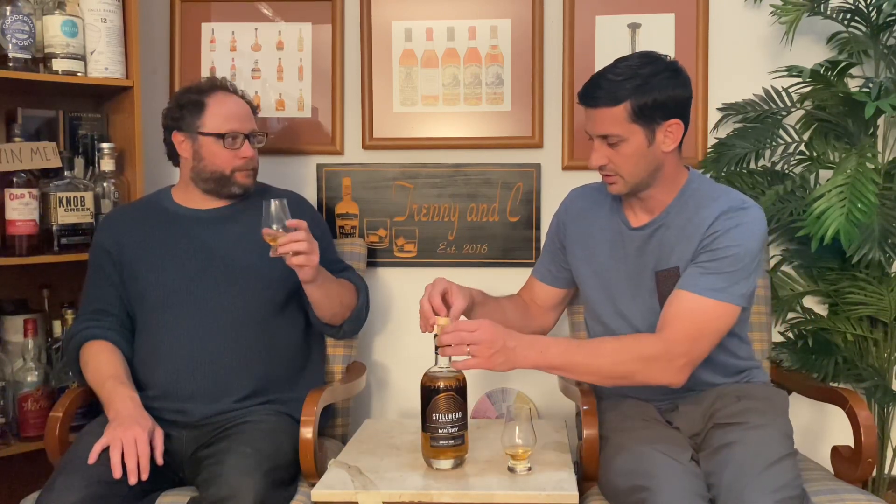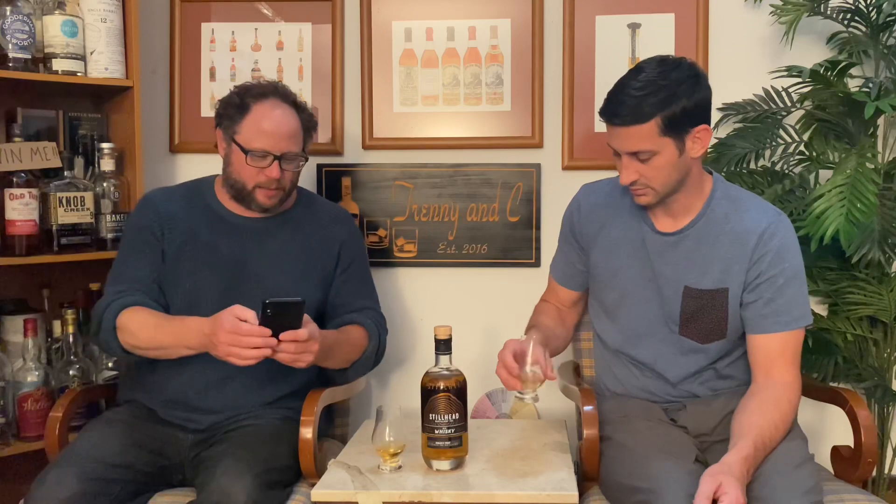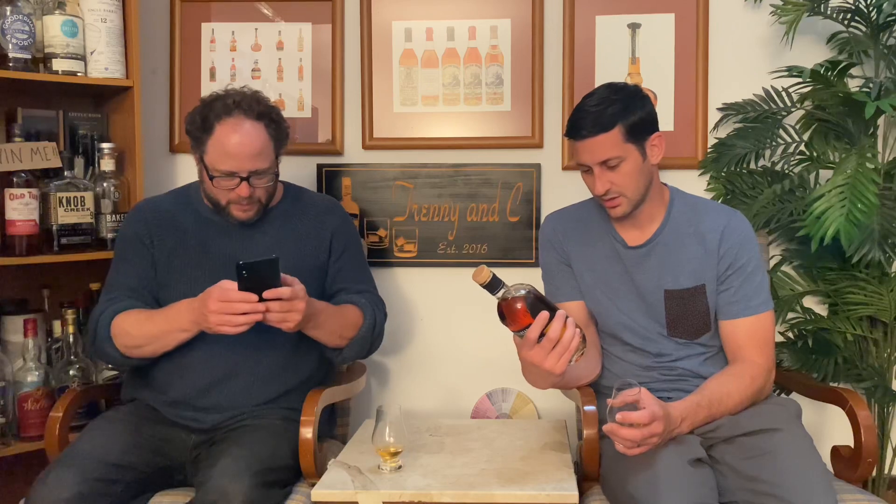Did you say it's Laphroaig? Ex-Laphroaig barrel — is that a quarter cask then? Maybe. That's a small production run. Only available at the Stillhead Distillery. I'm going to double check on my phone. This is a rye whiskey, finished in Laphroaig barrels.